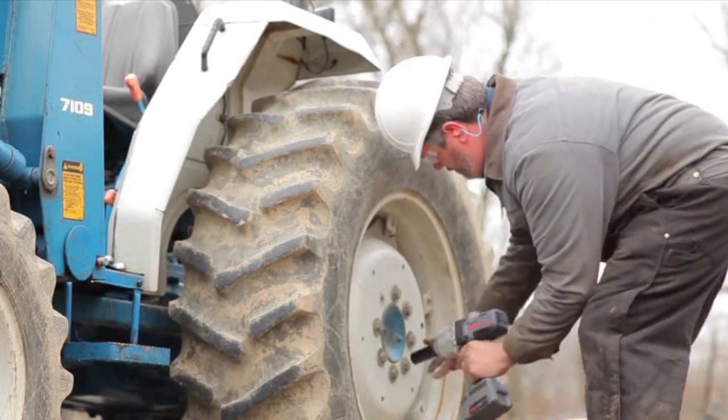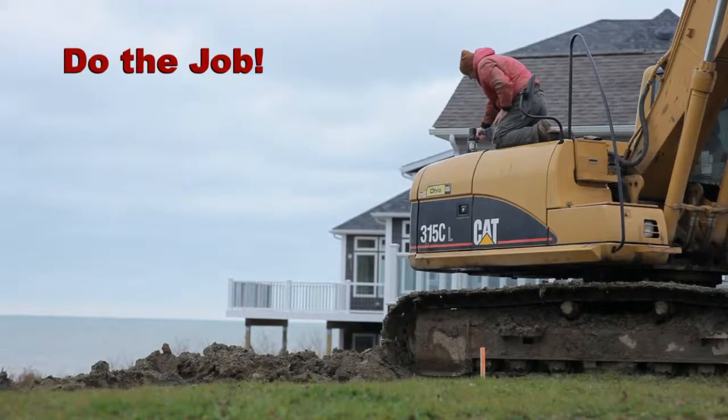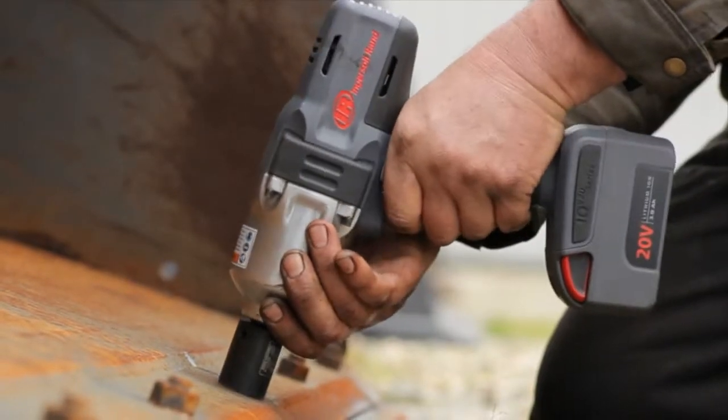Tackling hard-to-handle jobs is our business. When you need your tools to do the job, do it fast and do it every time. Rely on the industry's best — Ingersoll Rand.